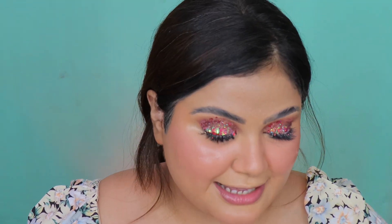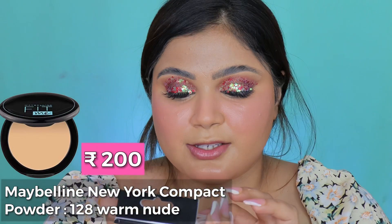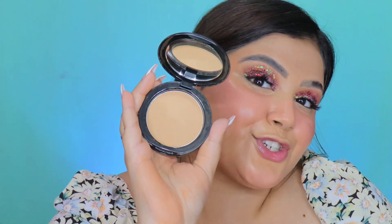Time to set my base in place. For that I got a new compact powder — the Maybelline Fit Me Compact Powder in shade 128. I've actually tried this powder in the past and loved it, so it's a repurchase. I'm just going to quickly set my under eyes before they crease.